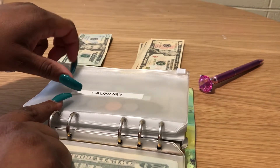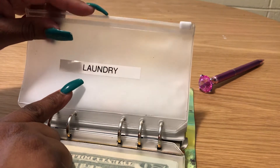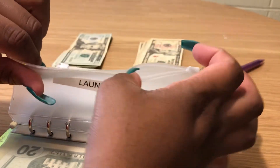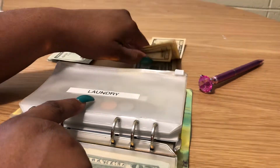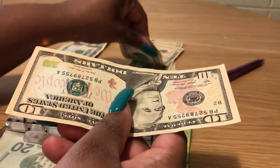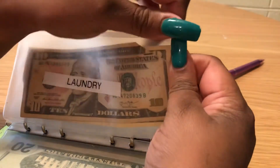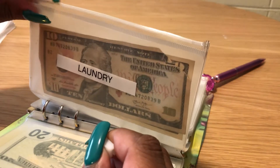Laundry — I don't have a washer or dryer in my apartment, so I go to the laundromat every week and spend about $10 to $15. I'm budgeting $20 for this pay period — $10 for this week and $10 for next week. Laundry gets $20, two tens, and I like all my money facing the same direction.